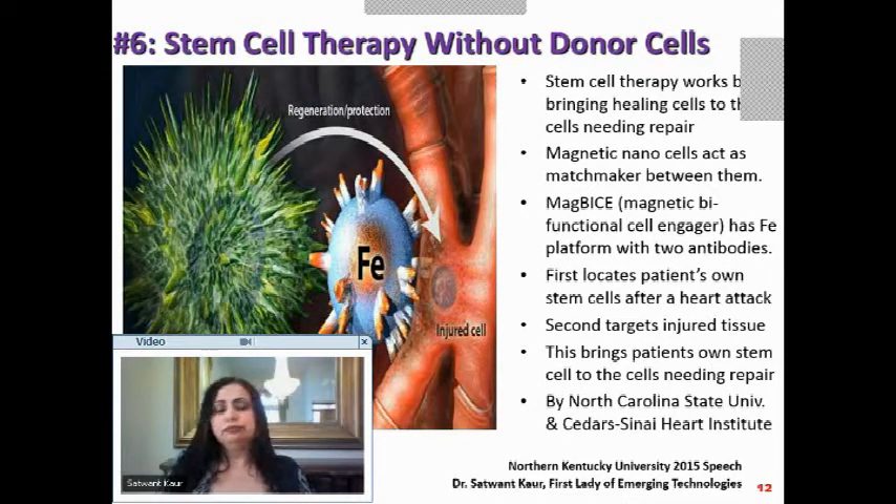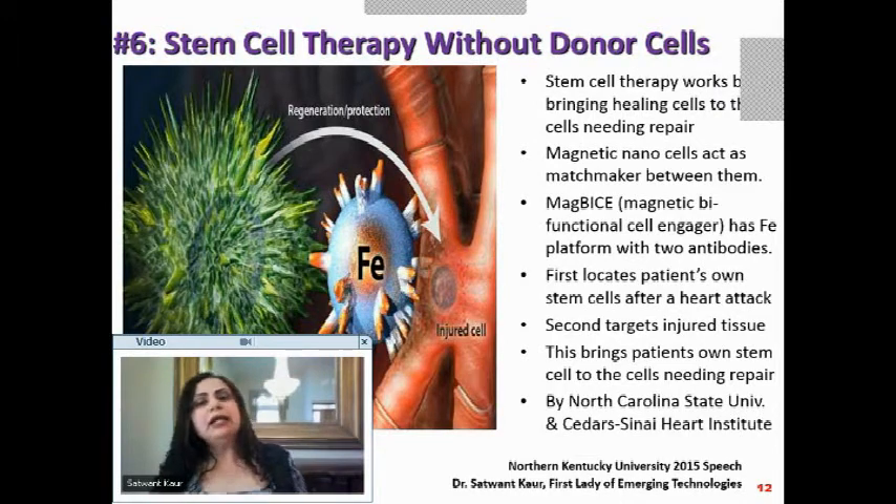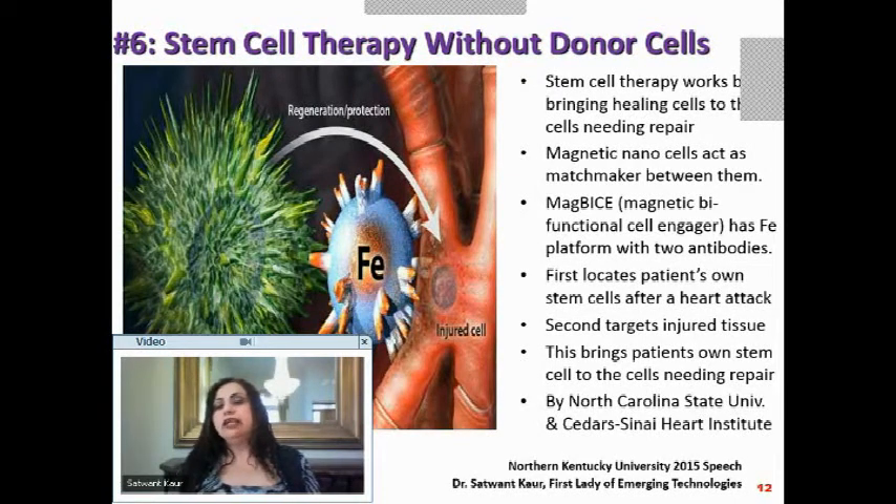In the middle is the magic — magnetic nanocells, specifically the matchmaker called MAGBIES (Magnetic Bifunctional Cell Engager). It has an iron platform with two different kinds of antibodies. It brings the good therapeutic cell to the bad injured cell. Iron is used because we can control it with magnets.